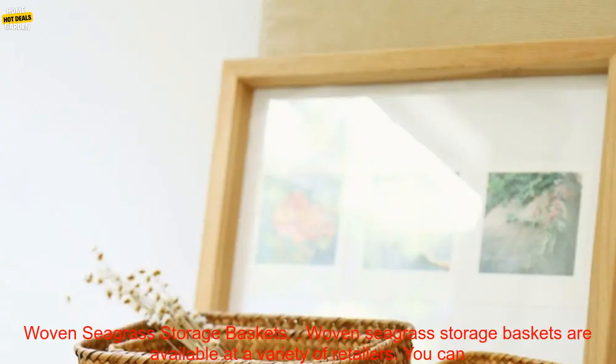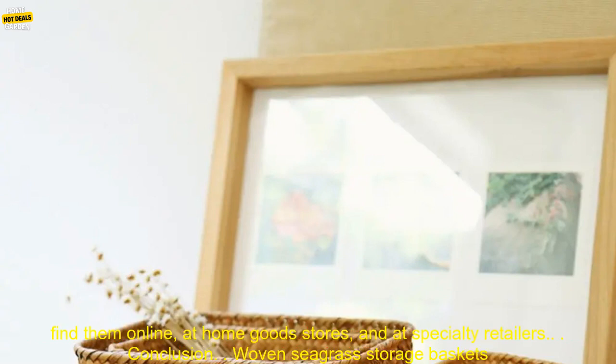Use seagrass baskets to store kitchenware in your pantry — they are a great way to keep your kitchen organized and clutter-free. Woven seagrass storage baskets are available at a variety of retailers. You can find them online, at home goods stores, and at specialty retailers.